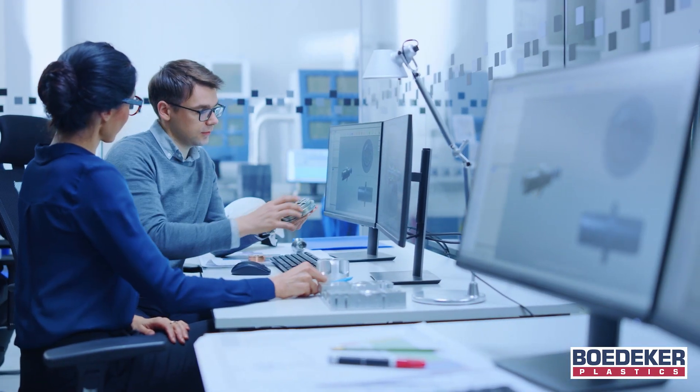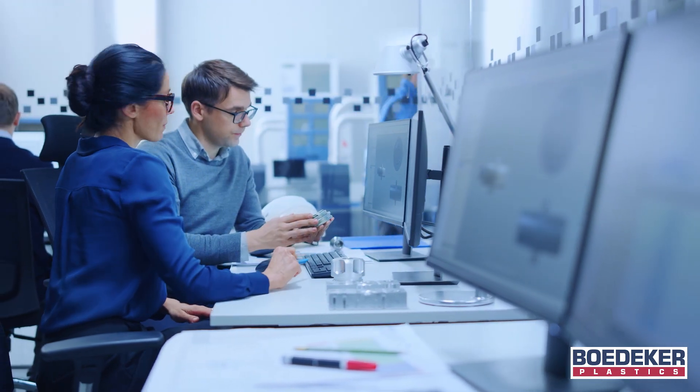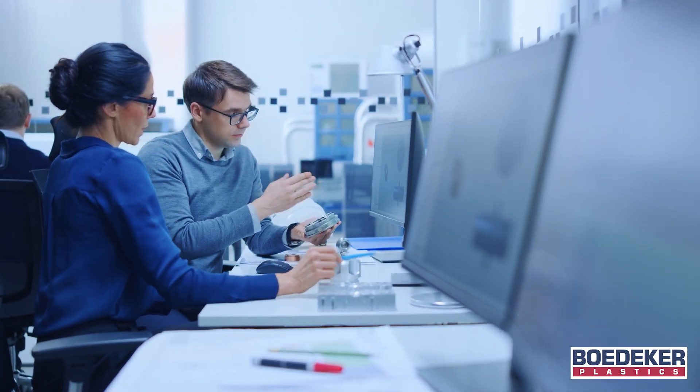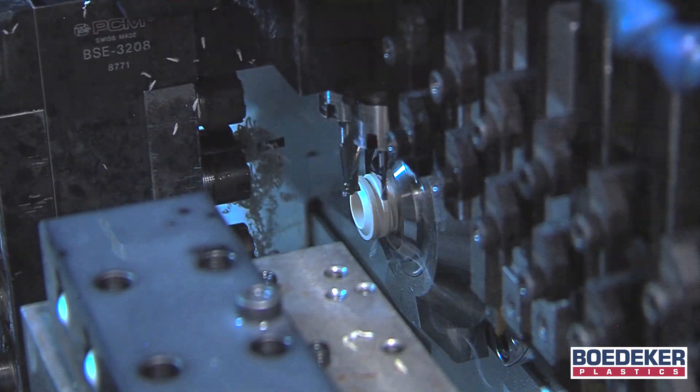We work closely with our clients on prototypes during the initial stages of product development, assisting with material selection and design to maximize machined part manufacturability and performance.